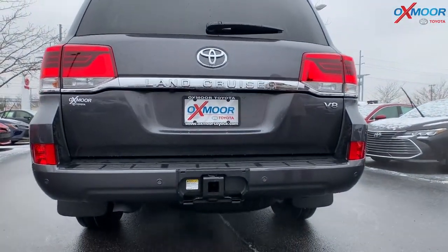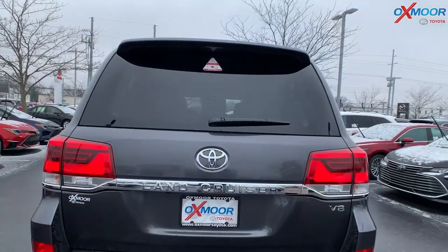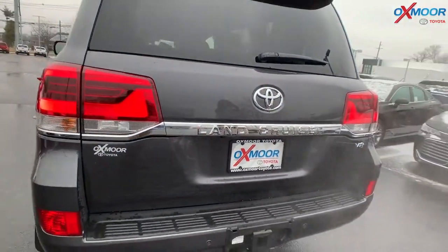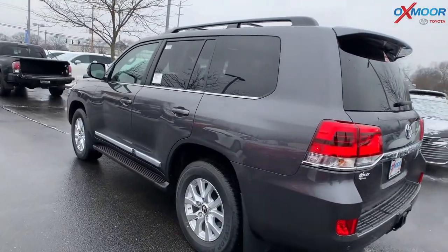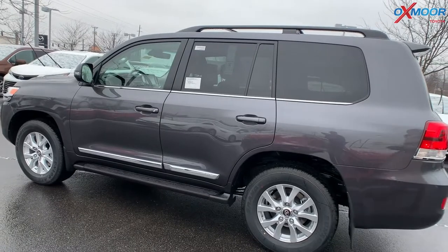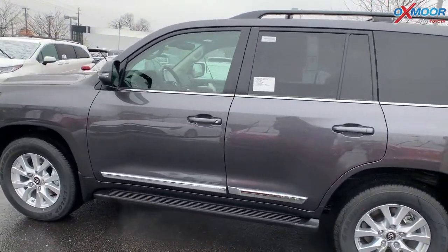You do have a trailer hitch — there's one in the front but also one back here. And it is a 5.7 liter V8 engine, so really nice. The last thing I want to touch on about the exterior: you're not going to see very many of these. This is a magnetic gray metallic — I can only find a couple within about 250 miles of us, so they're not going to be around long.